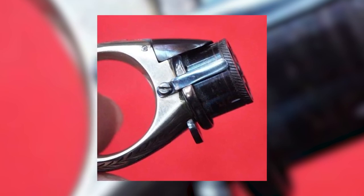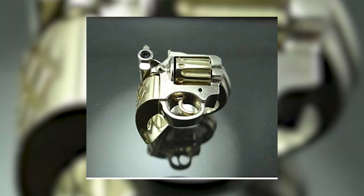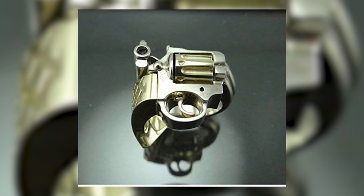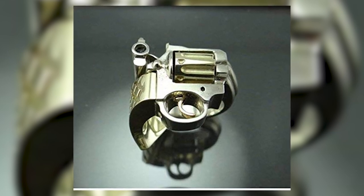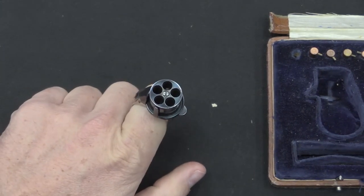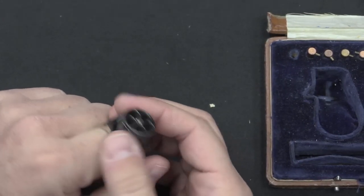Ingenious engineering lies at the heart of ring guns, transforming seemingly innocuous jewelry into fully functional firearms. A typical specimen houses a small caliber, single-shot or multi-shot mechanism, nestled snugly within a ring. The masterful design artfully masks the weapon, rendering it virtually indistinguishable from an ordinary adornment.